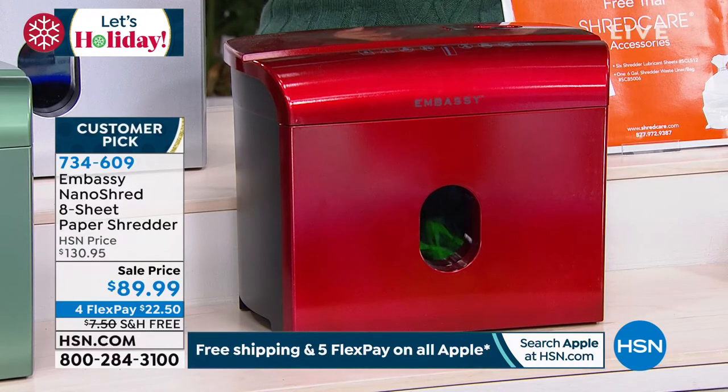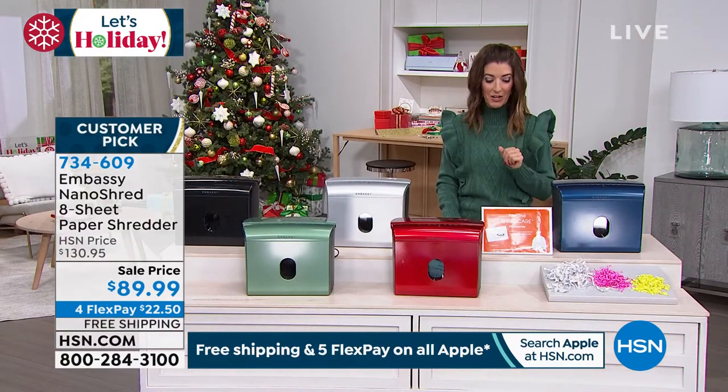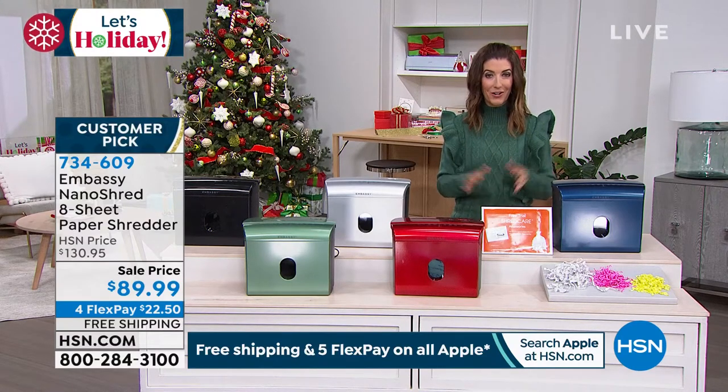It is on sale for you today — it's $40 off, on four interest-free flexible payments of less than $23 a month. And here's a bonus: free shipping, saving you another $7 to $8. We're going to include everything that you need to get started.